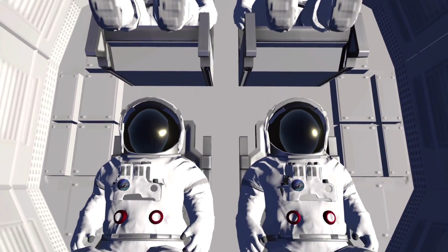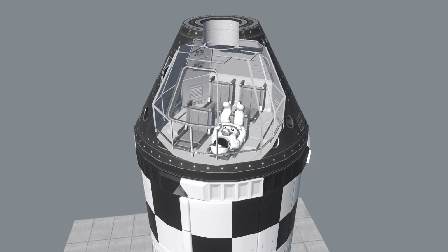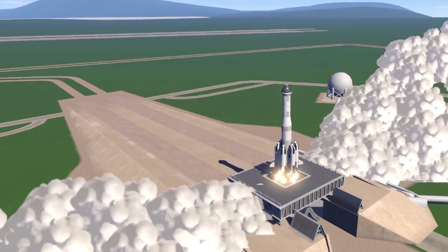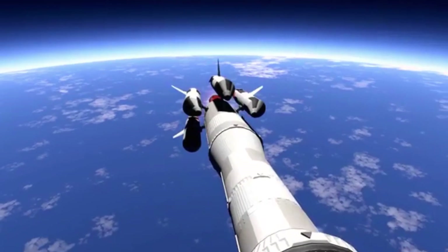Here we have an interior view of the astronauts. With all the sneak peeks we have seen for SFS2, I think we could be seeing an interior view feature in the game. These effects just look absolutely incredible, and here we have our SRBs detaching from our rocket.